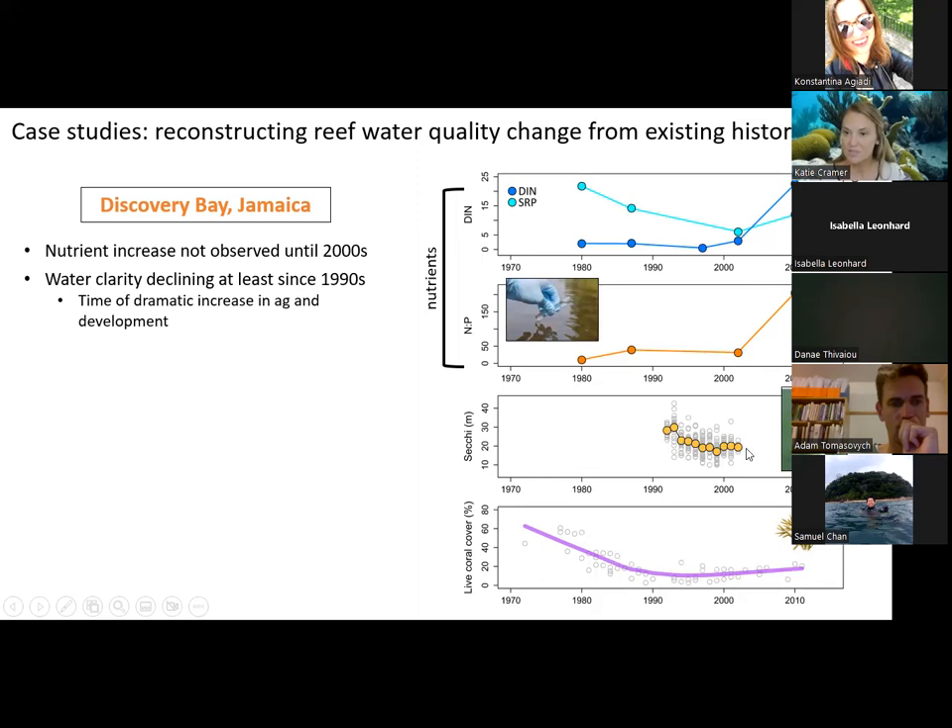From the Secchi depth measurements from the CARICOMP monitoring program, water quality declines are really apparent, though we only have data starting in 1983 and don't really know what was going on before that. The declines around the 1990s coincided with dramatic increases in land use change from agriculture and tourism development. Historical data also show that fishing impacts preceded land use impacts in Jamaica — reefs were overfished by the 1950s. A long time series of coral cover from the 1970s to 2012 shows declines were occurring before nutrient increases, but we're not quite sure what was happening with water quality earlier. A coral core record could help resolve this.